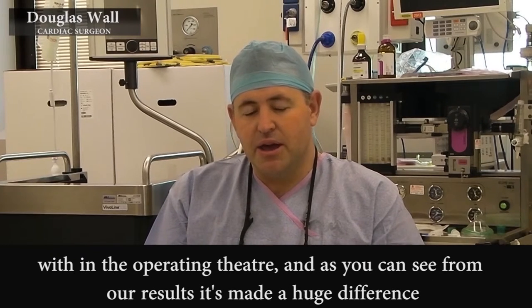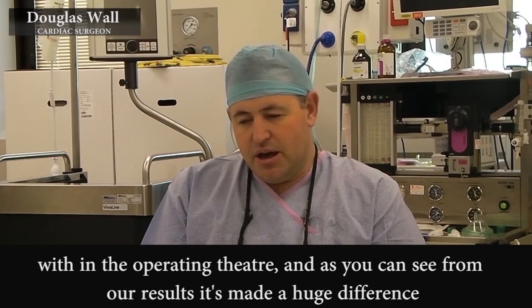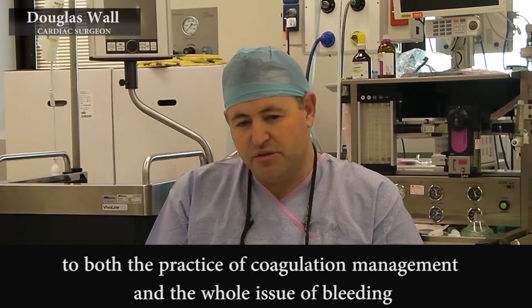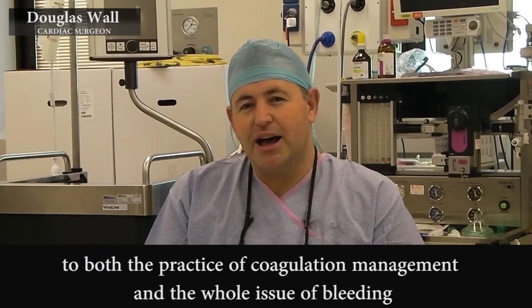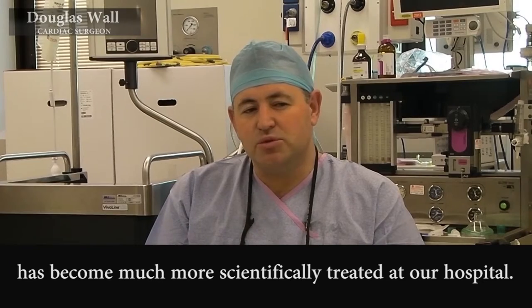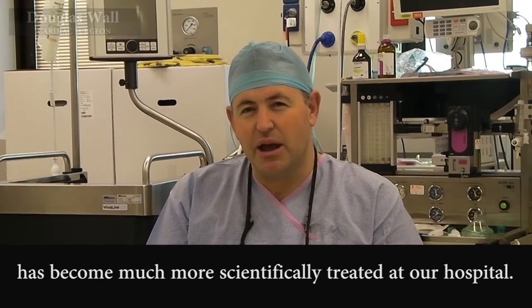In the operating theatre, and as you can see from our results, it's made a huge difference to both the practice of coagulation management, and the whole issue of bleeding has become much more scientifically treated in our atmosphere.